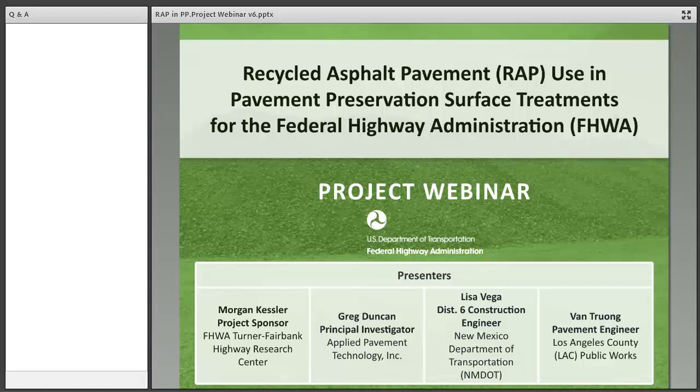Just a word of introduction: my name is Greg Duncan. I'm the principal investigator for this project. I work for Applied Pavement Technology. I'm a senior engineer and have been working in the industry about 27 years. A large portion of my experience comes from the Tennessee Department of Transportation, working in their materials and construction maintenance and engineering bureau areas. We appreciate the interest you've shown in the topic here. Without further ado, we'll get started.